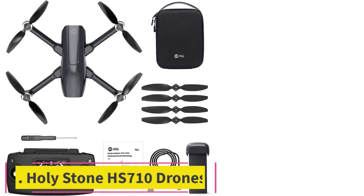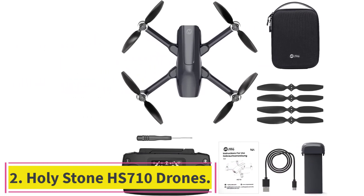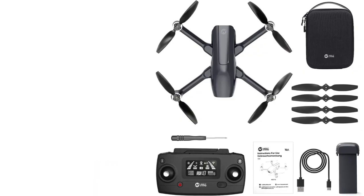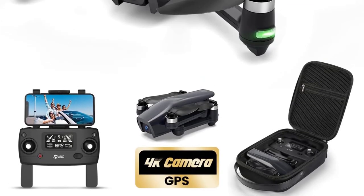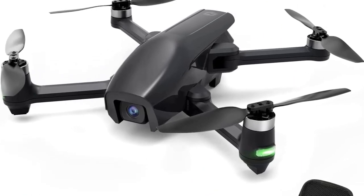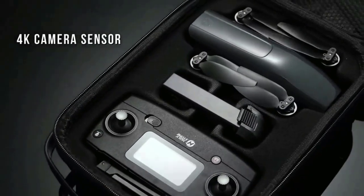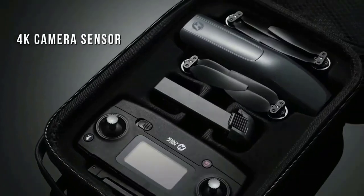Number 2: the Holystone HS710 Drone — the top rank of camera drones for adults. The UHD 4K camera captures your wonderful moments with incredible details. The 120-degree wide-angle lens and remote-controlled 90-degree adjustable structure broaden your view, and the 5GHz FPV technology guarantees longer and smoother image transmission.